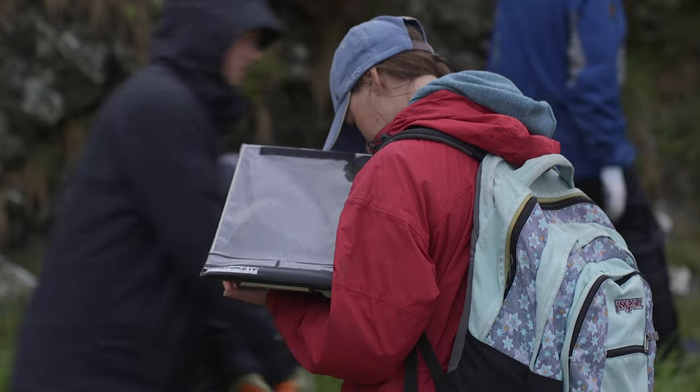We systematically go through with the team, look for the different plastics, and I'm in charge of marking everything down. Later on, we transpose all this information into Excel spreadsheets.